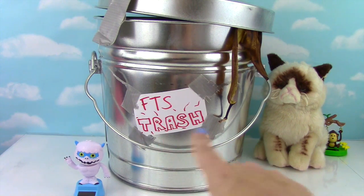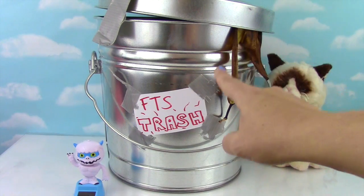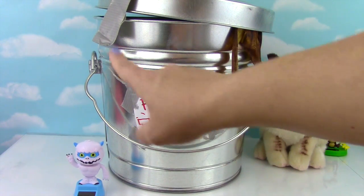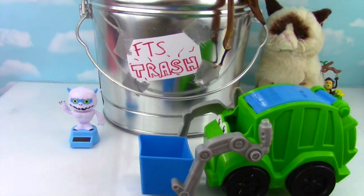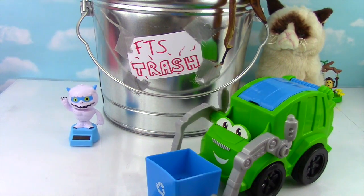Today we have a big trash can surprise show for you! This trash can is FDS Trash - Fizzy Toy Show Trash! It's stinky! There's a gross old banana peel over here, some duct tape. It's the recycling truck! Hey there recycling truck! Hello there, don't mind me - sometimes I accidentally leave trash behind!